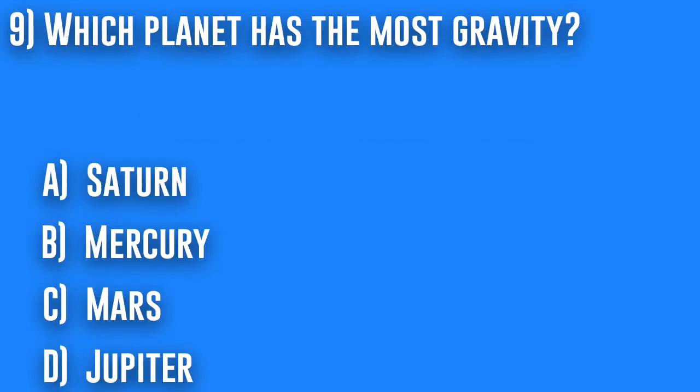9. Which planet has the most gravity? A. Saturn, B. Mercury, C. Mars, or D. Jupiter.